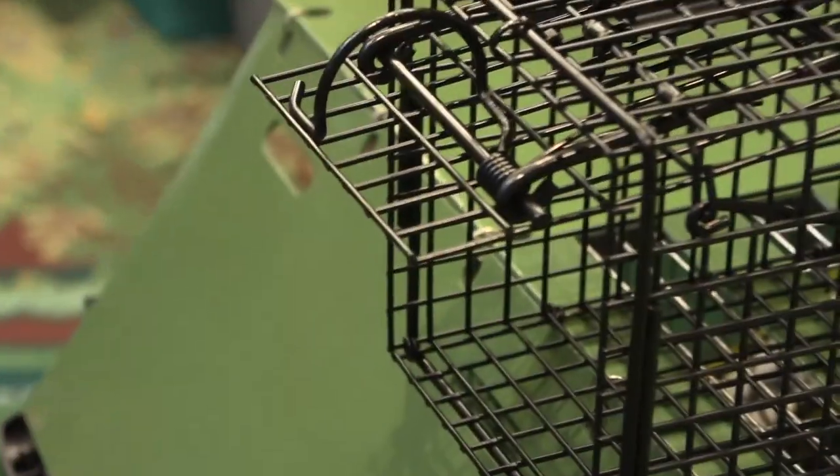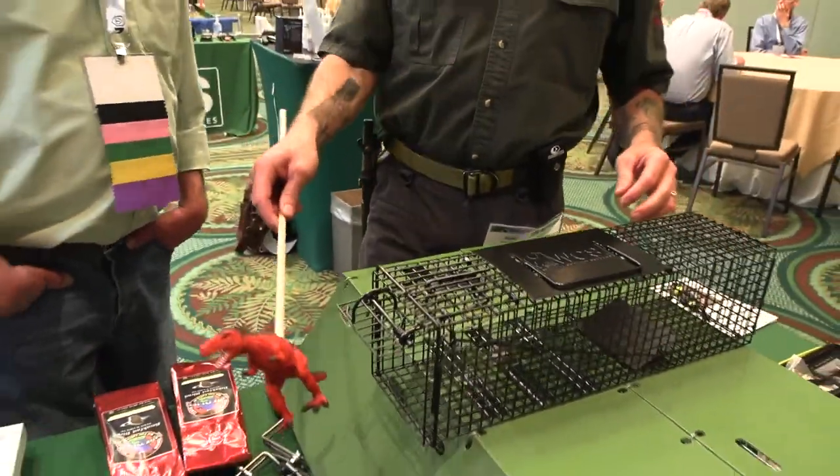What's the benefit or downfall of an average person trapping themselves? Well, there are certain things a homeowner can do. The problem is, I spent my entire life doing wildlife control. People have to worry about human health, safety, and zoonotic diseases. It's also not always easy — sometimes you'll get animals that are difficult to trap, trap-shy. In which case, I do recommend hiring a professional like Wildlife Command Center. Homeowners can't tackle all these problems themselves — some they can, some they can't.